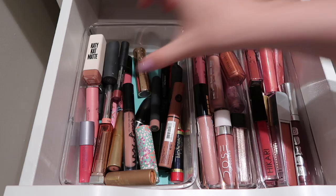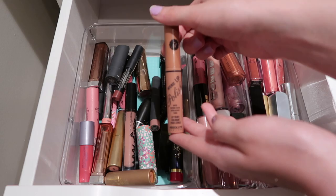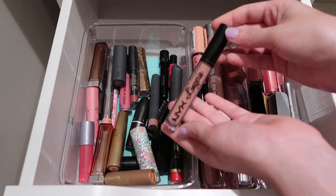This is the Katie Cat Matte in the shade Sphinx - I really do enjoy it, it's super pretty. Then this one from Absolute New York I just never use, so I'm going to pass it along. This is the NYX Lip Lingerie - I am going to keep it around because I am doing a NYX video in the future, but if I wasn't, I would definitely pass this along. I probably will after that video.